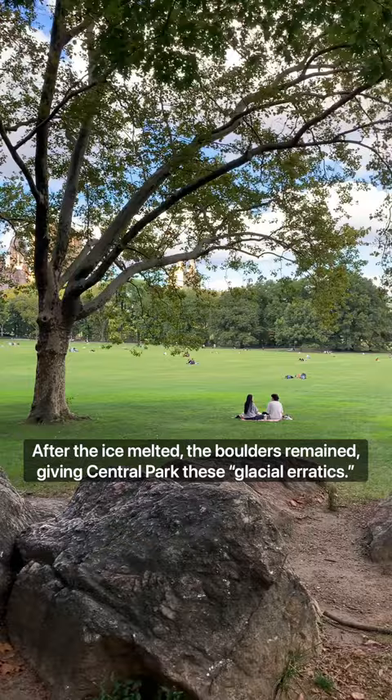After the ice melted, the boulders remained, giving Central Park these glacial erratics. And although the giant ice sheet is gone, these rocks are still pretty cool.